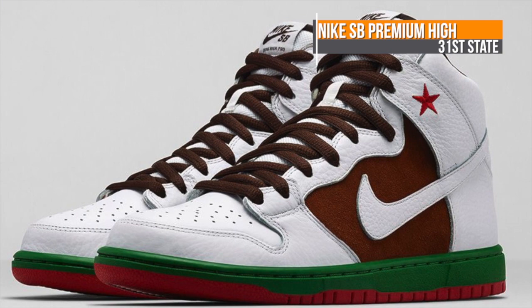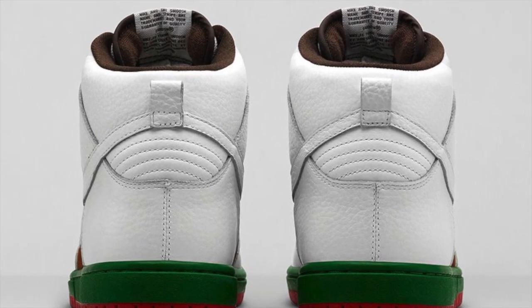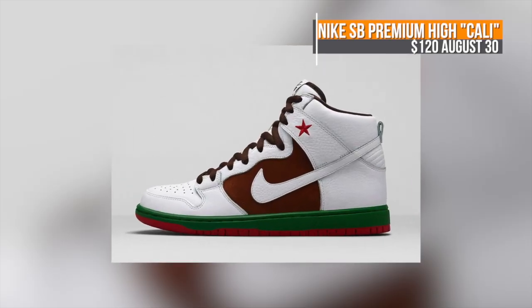Nike SB is showing some California love on a premium Dunk High this weekend as well. They are officially calling it the 31st State, and the price for that one is $120 when it drops on the 30th.